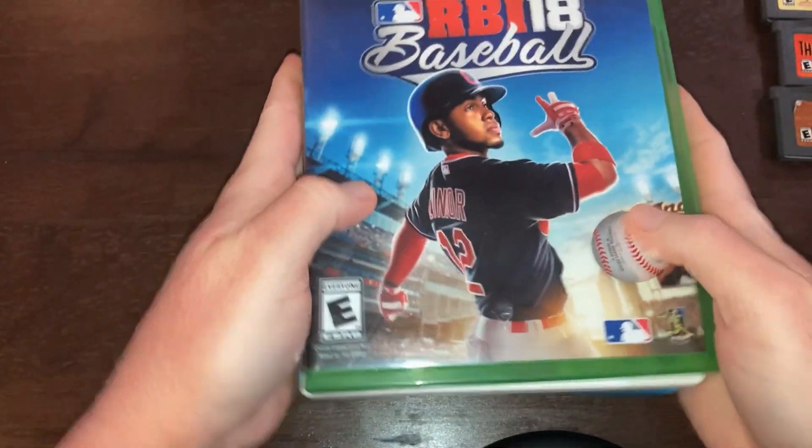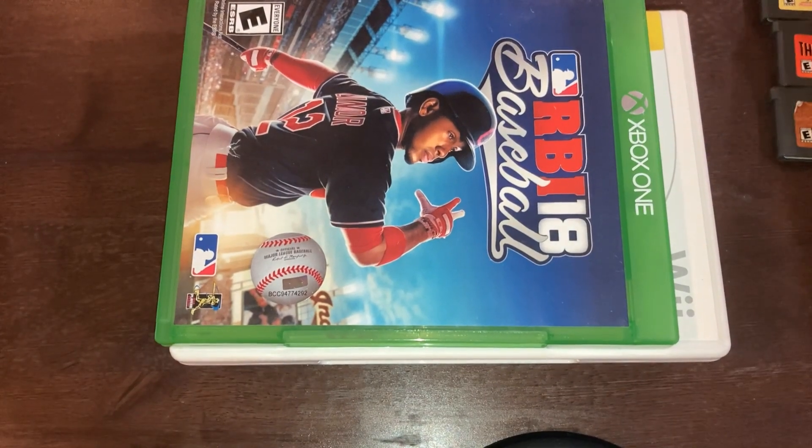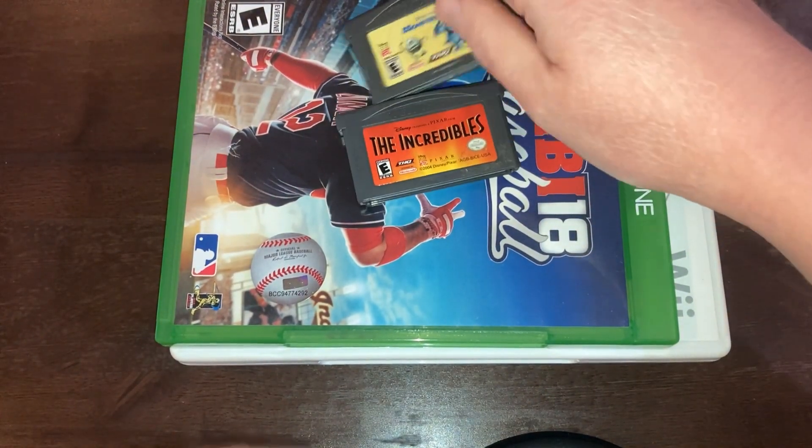I do occasionally play these older systems. I have pretty much just been playing my Switch, but sometimes it's nice to play one of the older consoles.